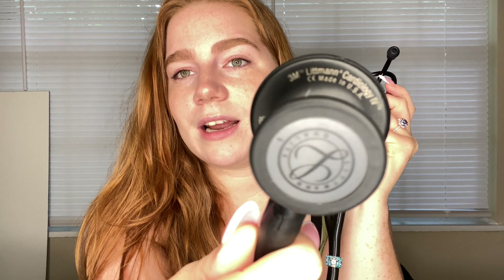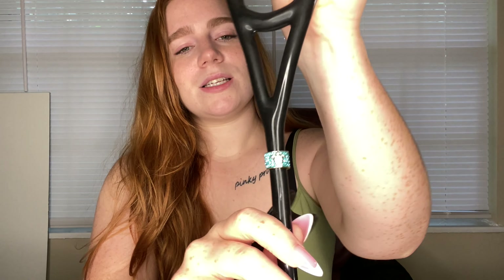The thicker tubing lets you hear more — I'm not a stethoscope expert, but that's what they tell you. It also has a blue attachment to the bell, and on the inside it has my name engraved. My mom also got me this little sea turtle stethoscope charm for Christmas 2021 — so cute.